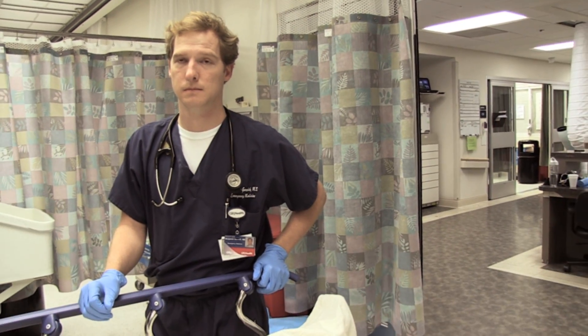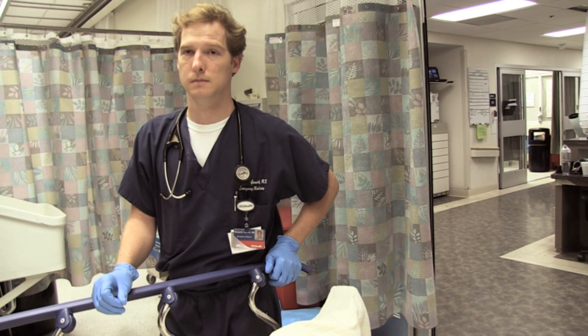When he came in, we did a cold stroke protocol and saw him out in the hallway. Basically, on your examination, what did you find?